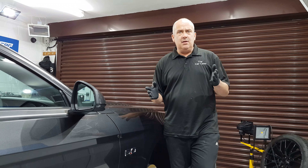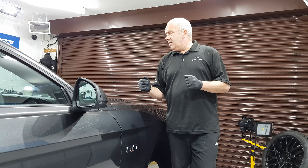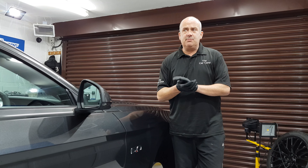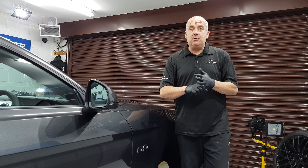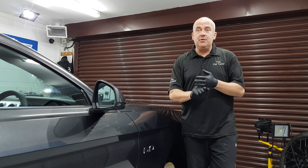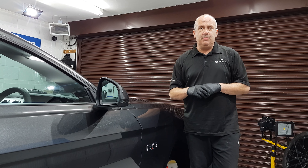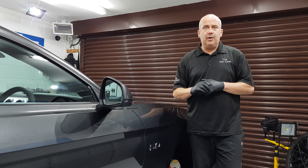So that's day one on a new car detail here. If you like what you've seen then obviously give the video a thumbs up and subscribe to the channel. If you've got any questions about why I'm doing this, why the new car detail and what goes on, then just give me a shout. Cheers for watching and I'll speak to you tomorrow. Bye.